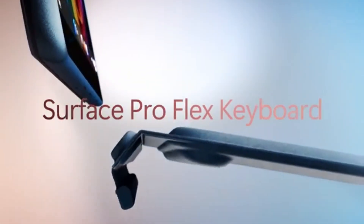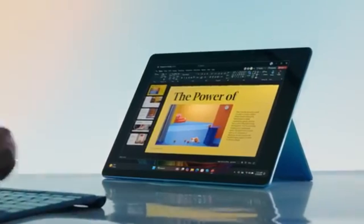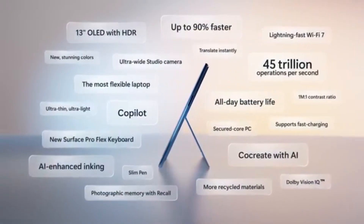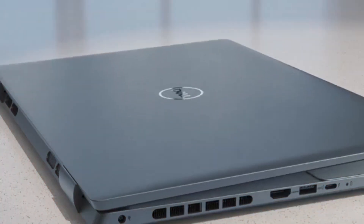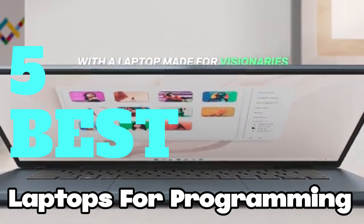If you're looking to get a laptop for programming and don't know where to start, we can help you with that. But first, let's go through what we're looking for in a coding laptop. Preferably, you'd want a good amount of RAM — 16GB to start — and a competent CPU that'll allow you to compile and test your code faster. To help you find the perfect model, we've compiled a list of the five best laptops for programming.